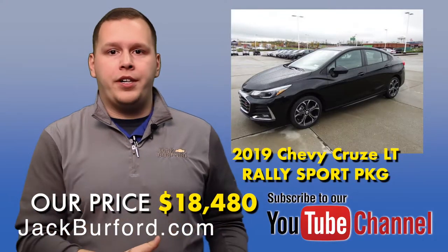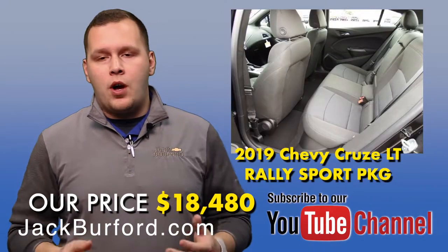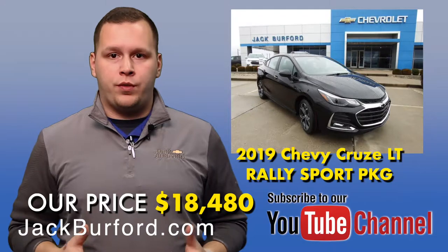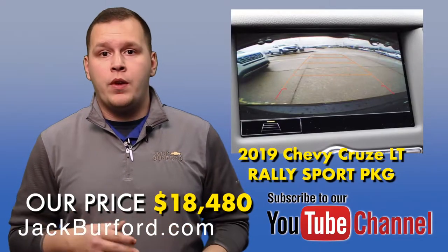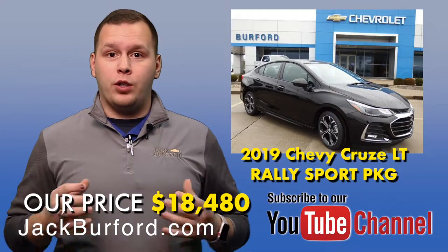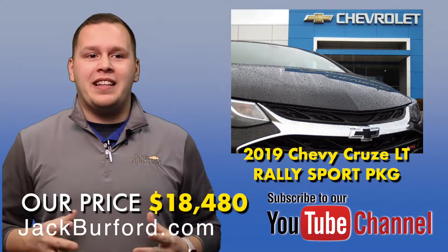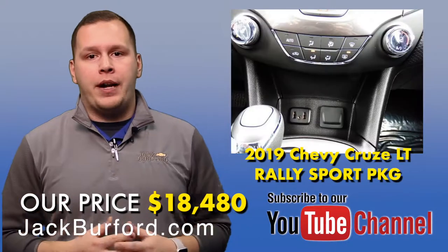This vehicle is black exterior with a black interior, and it's also got black on the wheels. You have 17-inch wheels for the RS package, giving you also a rear spoiler and front fog lamps. There's a sport body kit on it, so it's going to look a little bit sportier, with RS lettering and an upgraded suspension.